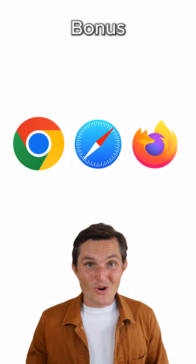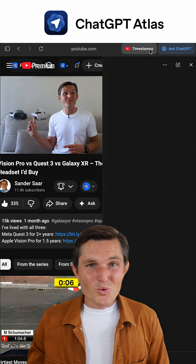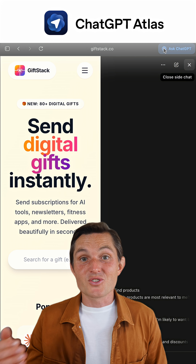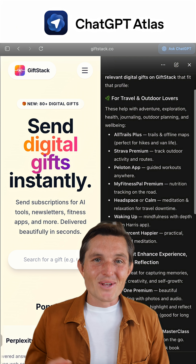And here's a bonus: if you're still using a normal browser, switch to Dia, ChatGPT Atlas, or Perplexity Comet. Talk to web pages, ask questions about videos, pull information across tabs, and dive deeper into topics. Plus, it remembers your history so it's easy to go back. You'll wonder how you lived without it.